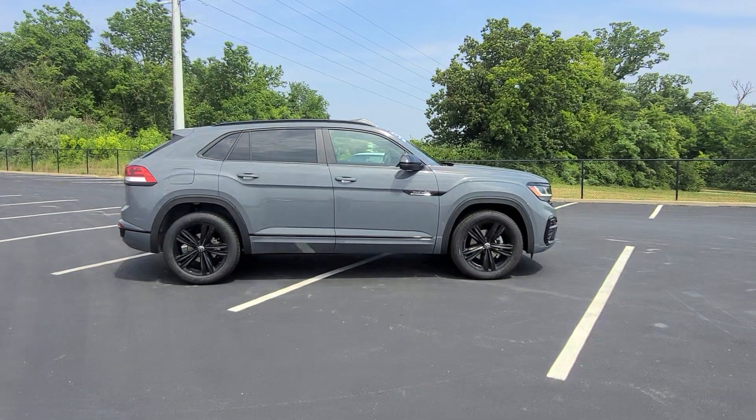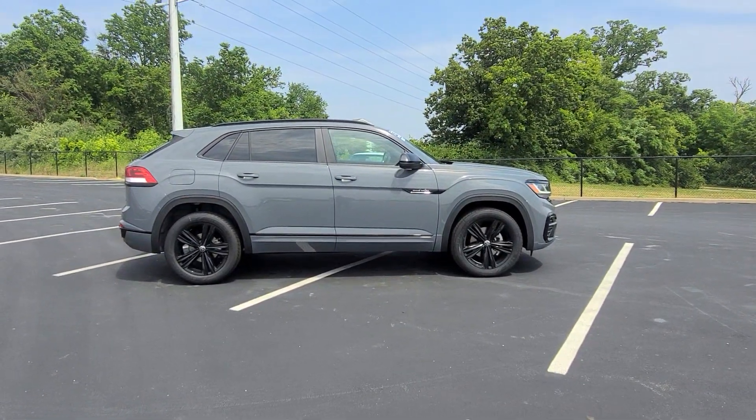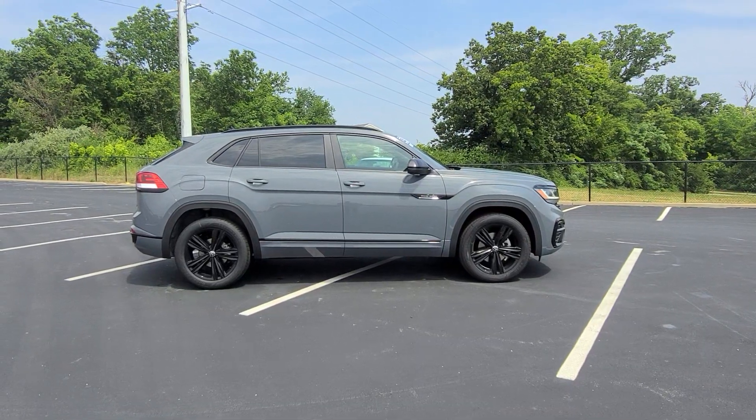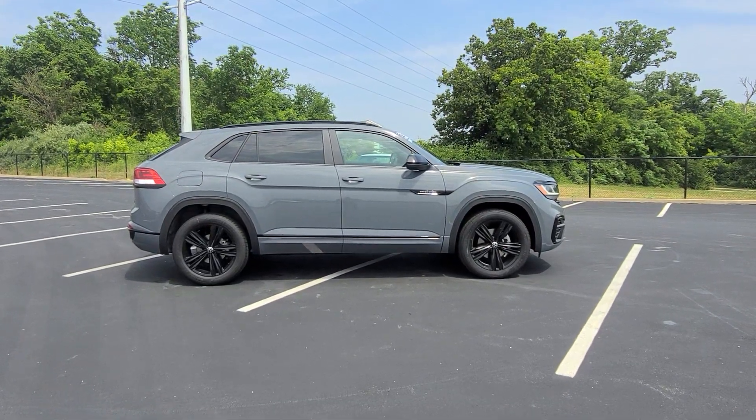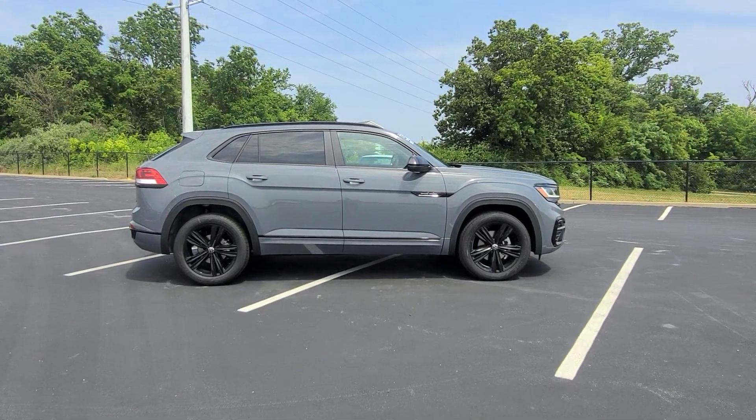If you're interested in this car or another one like it, please give me a call at 636-290-4257. I'm on TikTok, YouTube, Facebook, Twitter, and Instagram at resalescars. Thanks a lot guys — stay safe, stay healthy, have a great day.